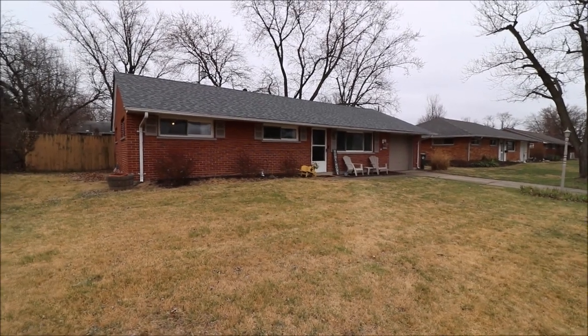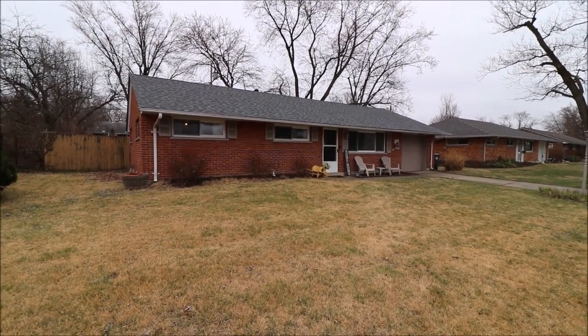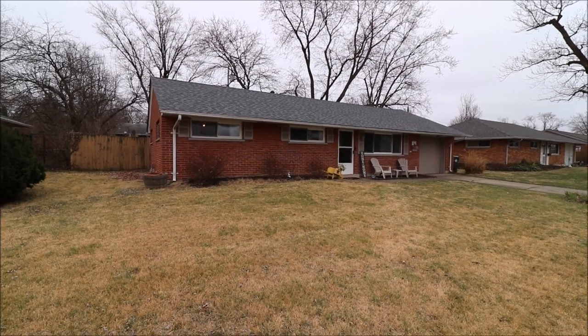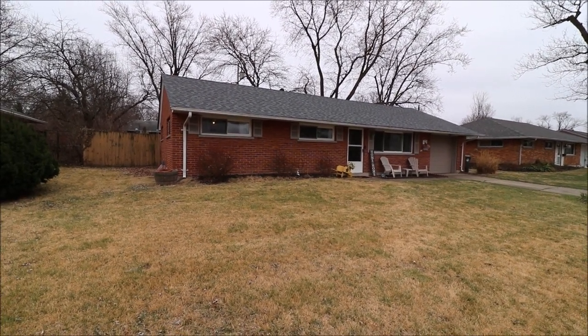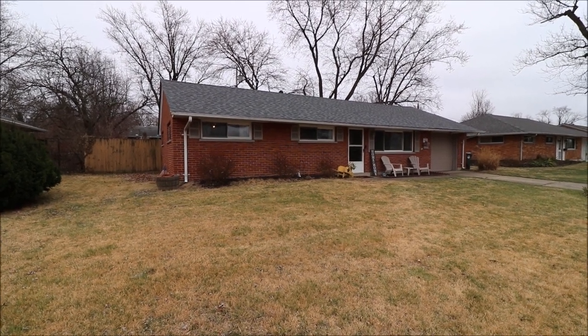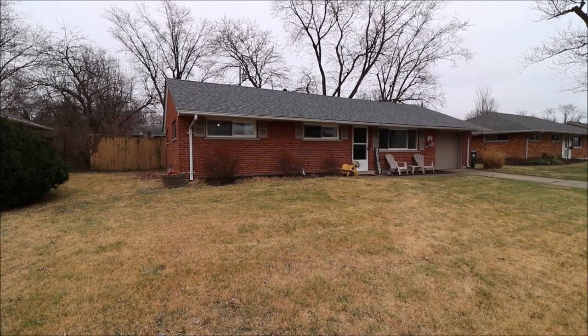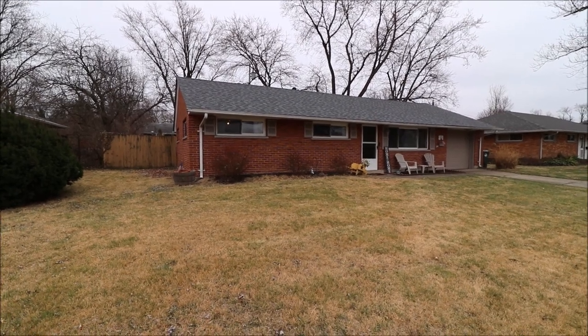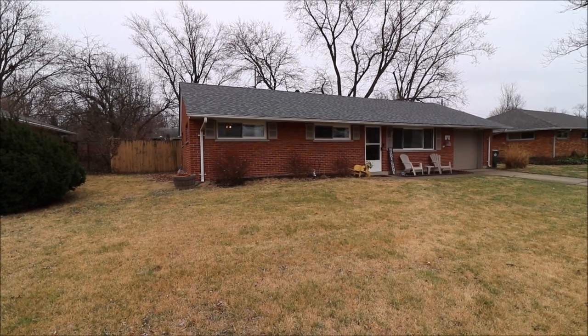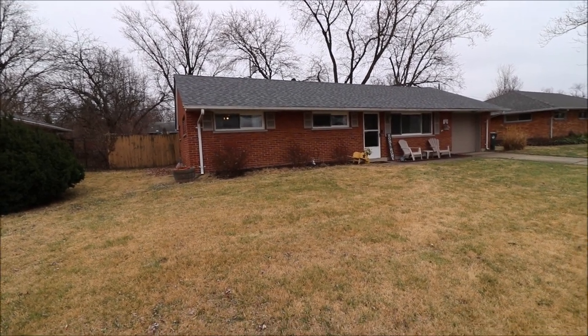Good morning everyone. We're here at 3812 Elmira Drive in Kettering, Ohio, getting ready to put another fantastic ranch house on the market. 1,040 square foot, three-bedroom, one-bath, full-brick ranch. Really a nice house, well loved by the current owners. They are sizing up a little bit but didn't want to leave here, so hopefully this will be someone else's gain.